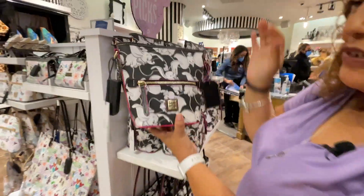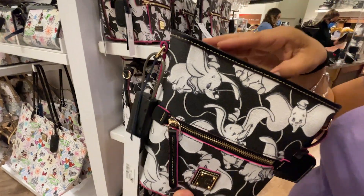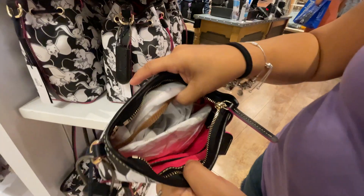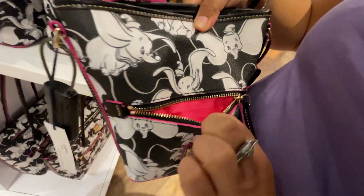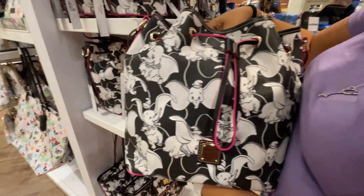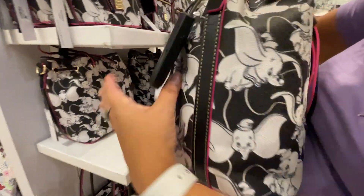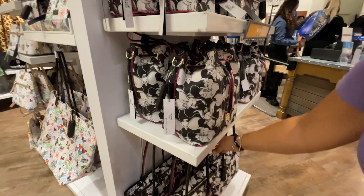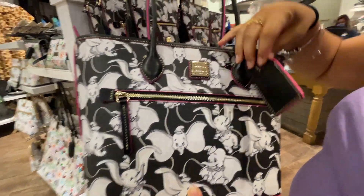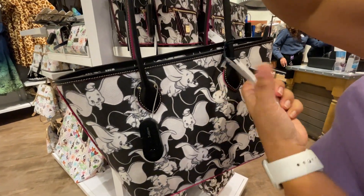There's a new Dooney & Bourke Dumbo purse collection — gorgeous colors in black, hot pink, and white. It's reminiscent of Betsy Johnson. The small crossbody bag with hot pink interior is $248. A cute drawstring purse style is $298. The large classic over-the-shoulder bag is also $298. All share the same black, white, and hot pink Dumbo design.